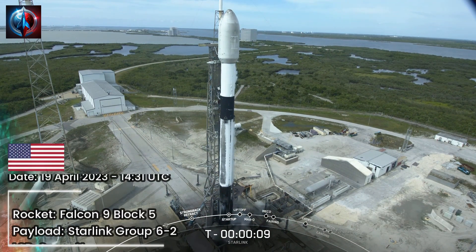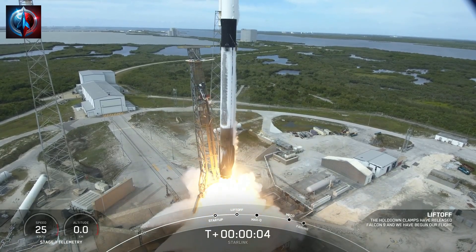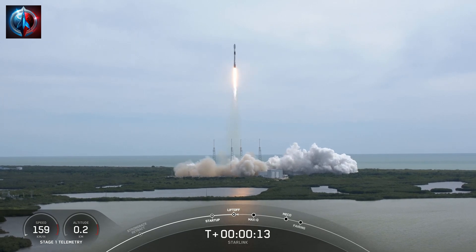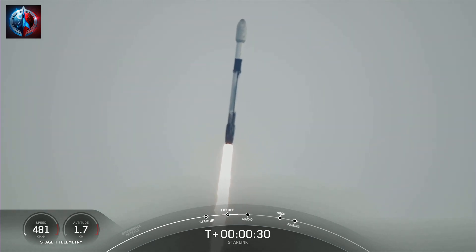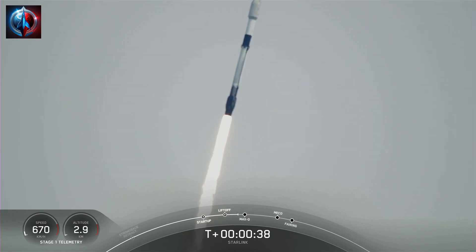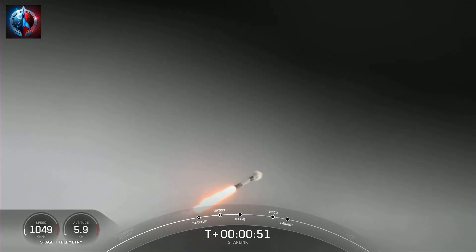T-minus 10, 9, 8, 7, 6, 5, 4, 3, 2, 1, 0. Liftoff. Vehicle pitching downrange. Stage 1 propulsion is nominal. T-plus 30 seconds into flight and Falcon 9 has successfully lifted off from Space Launch Complex 40 at 8:50 a.m. Eastern Time. Power and telemetry nominal. We are throttling down the engines in preparation for Max-Q.